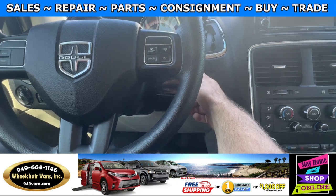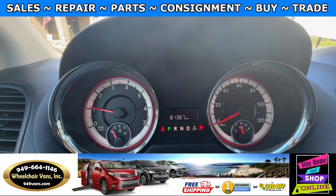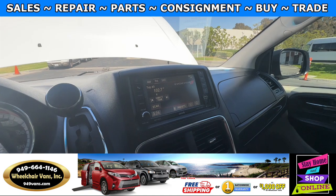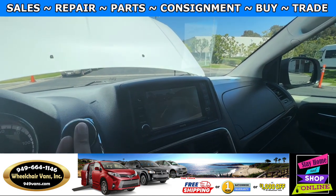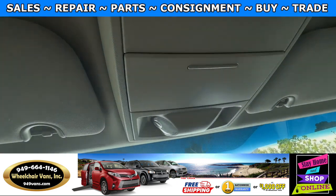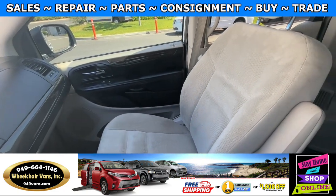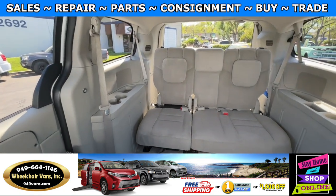Let's go ahead and start up the van. This one is going to have 81,000 miles and you will have a touch screen infotainment system with a backup camera. Up here you will have controls for the automatic doors and lift gate. Here is the view of the front seat and then here is the view of the back.